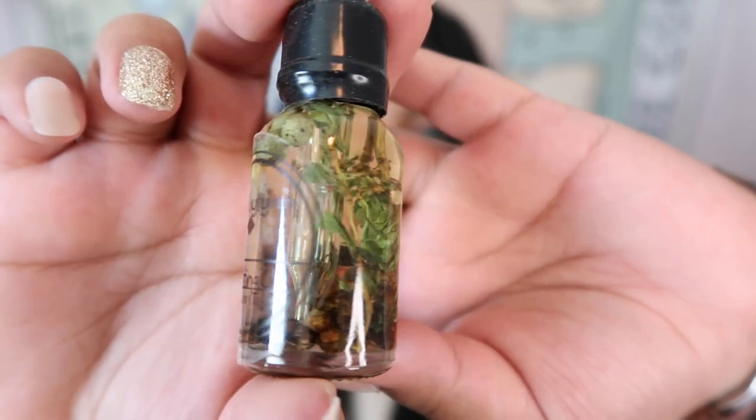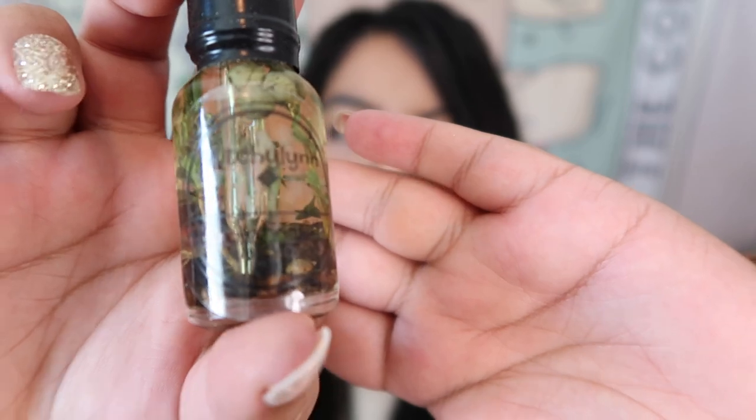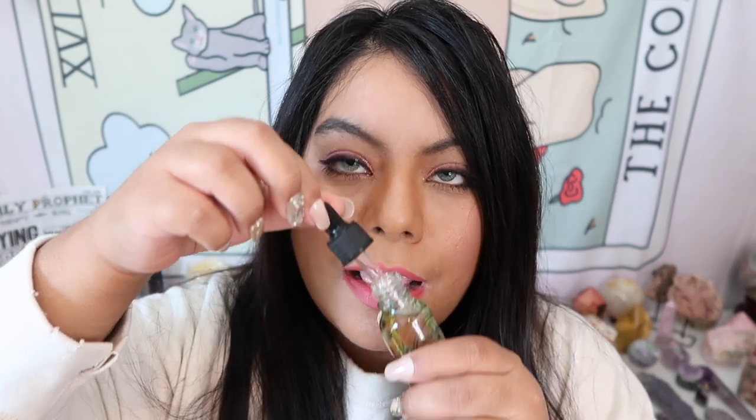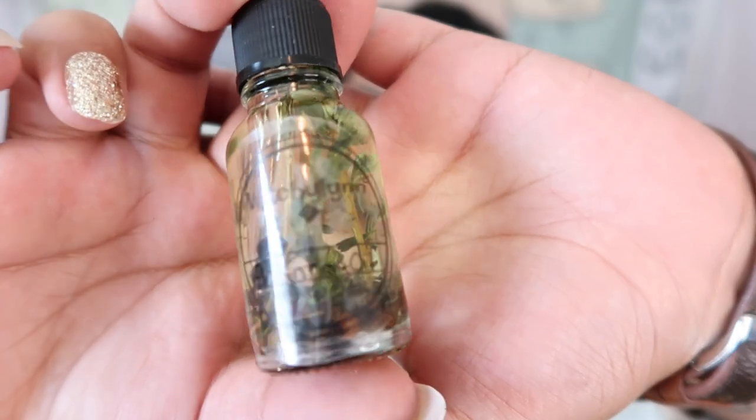The next item is a little oil — here's what it looks like up close. How stunning! Let's have a smell to see what it smells like — oh my god, that smells so good! Another really great witchy item. That was everything in the wooden box, but we still have more in the mystery box!